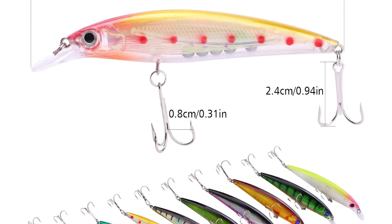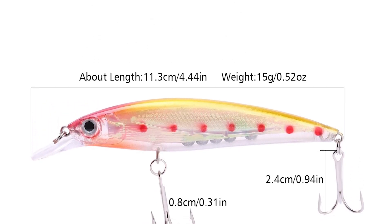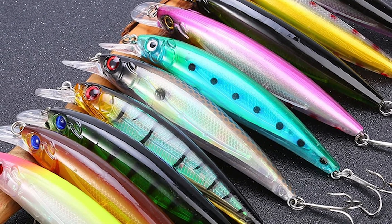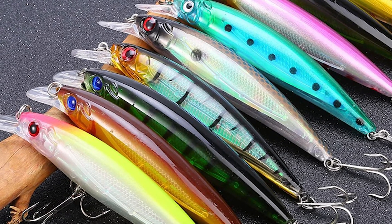Meanwhile, they can improve cast distance and postural stability. This Sogulang Minnow Fishing Trout Lure includes two barbed treble hooks — very sharp and durable. The crank fishing lure can swim like a lifelike fish to provoke predators to bite.